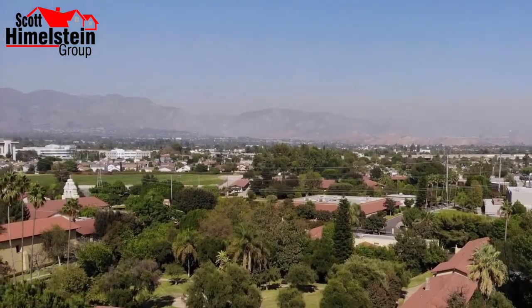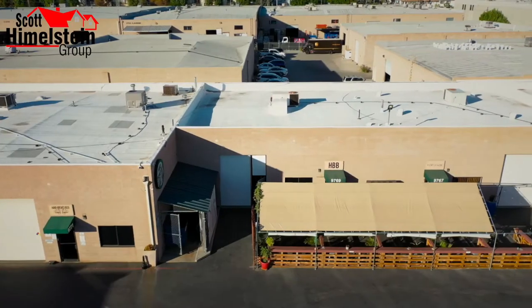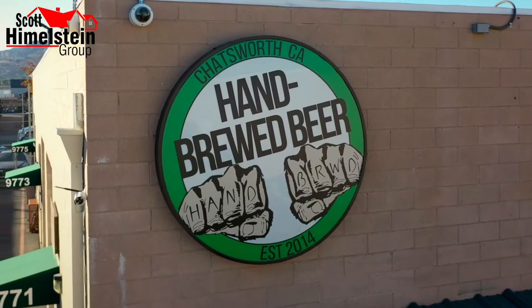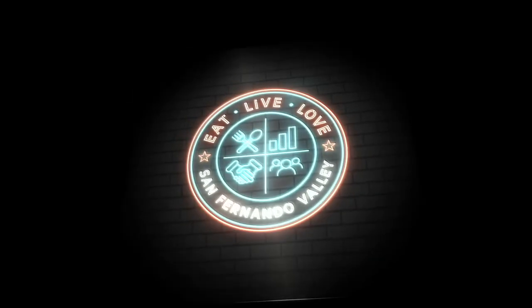The San Fernando Valley has a lot to offer — amazing food, rich history, tons of community events, and amazing people and organizations. I'm Scott Himmelstein with the Scott Himmelstein Group, and this is Eat Live Love San Fernando Valley.